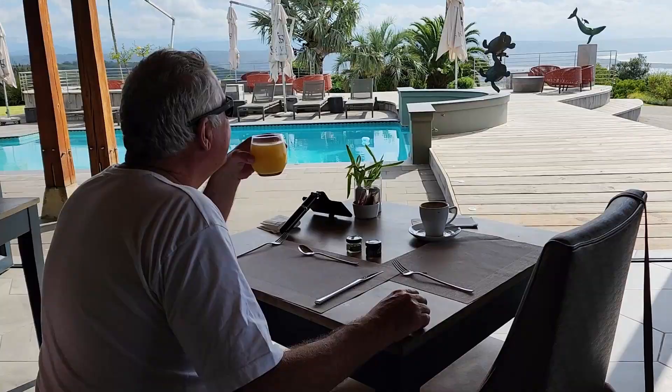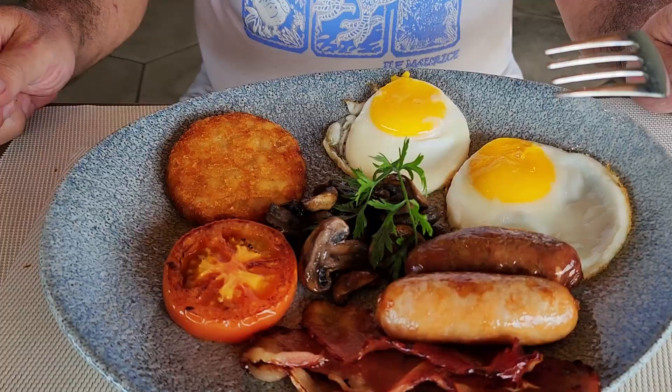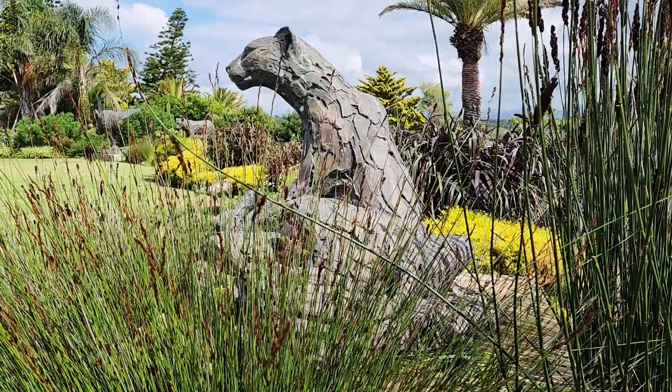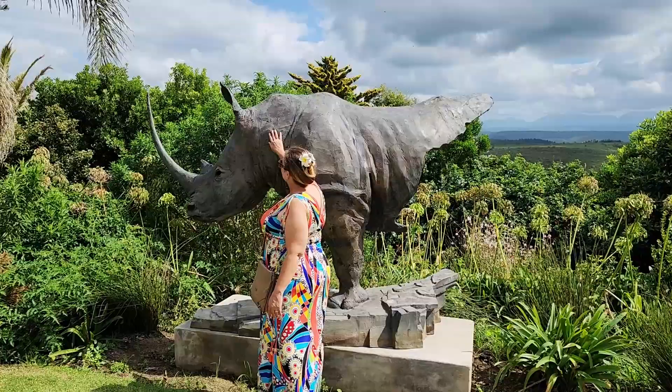Fruits and nuts looked amazing. A classic English breakfast, a beautiful salmon salad — it's been an amazing breakfast. And there's art everywhere, the gardens are absolutely stunning. It is so iconic.